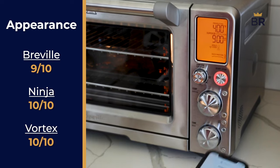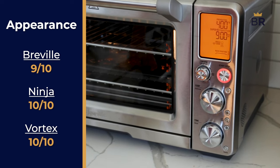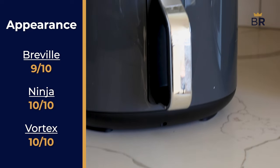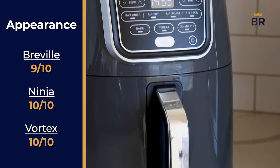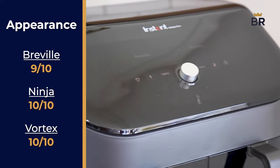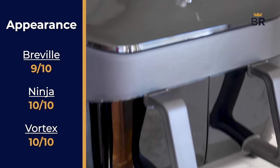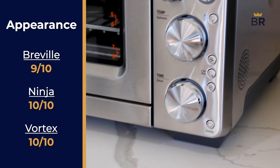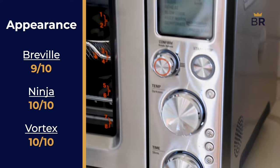Outside of performance, it's also important to test how nice it feels to use these air fryers in general. First, let's talk about their appearance, because chances are these appliances are going to be left on your counter at all times. The Ninja and the Instant Vortex get perfect tens — they have sleek, modern looks that don't draw attention to themselves, but still look great when you do notice them. The Breville gets a 9, as while it's also sleek, it has a slightly old-fashioned air about it, thanks to the toaster oven-esque design.